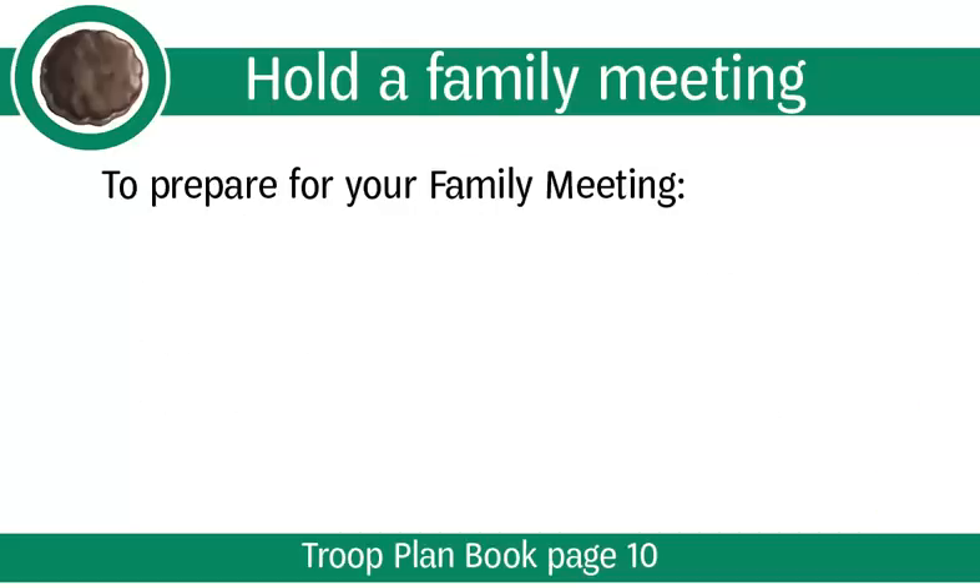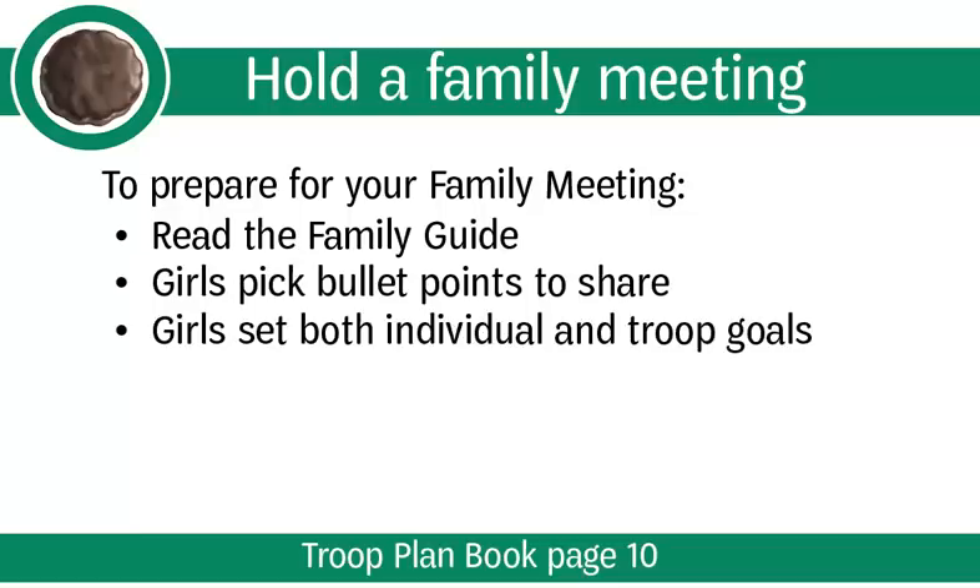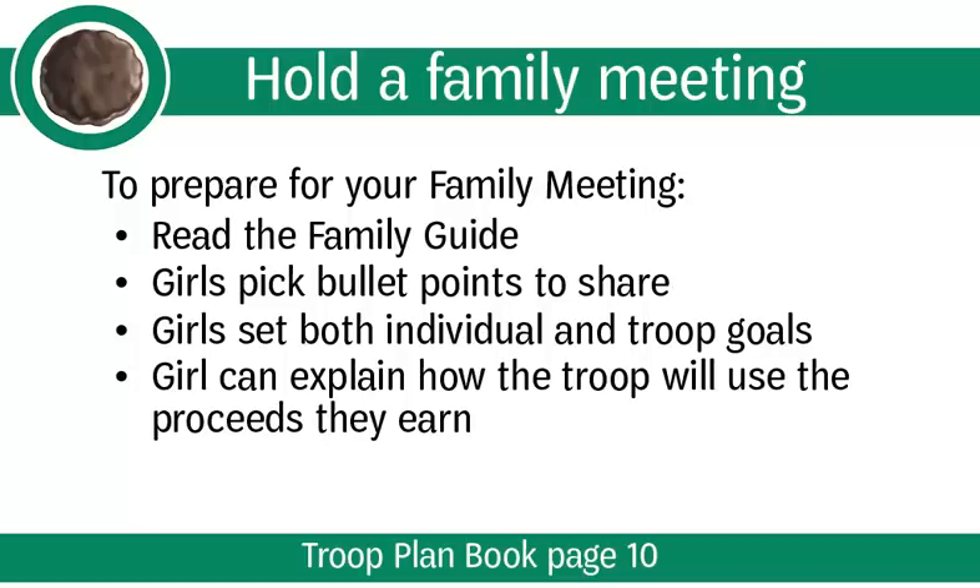To prepare for your family meeting, take time to read the family guide before you and the girls make your parent presentation. Page 10 of the Troop Plan Book provides more tips and ideas for preparing for your meeting. Let your girls pick out a few bullet points to share with their parents and guardians. Your girls should set both individual and Troop goals for what they'd like to learn and how much they want to sell. Make sure each girl can tell her parents and her customers how the Troop will use the proceeds they earn. Practice makes perfect.